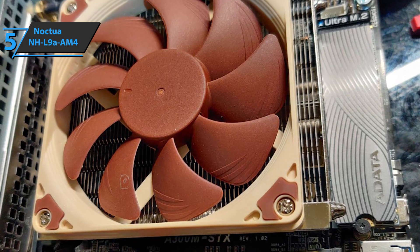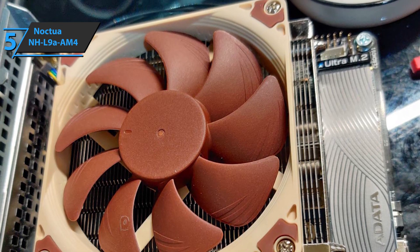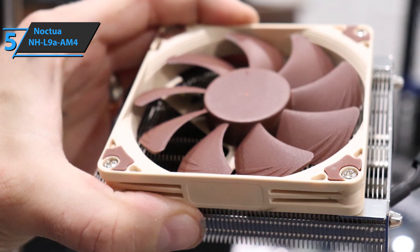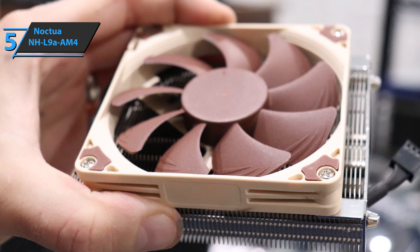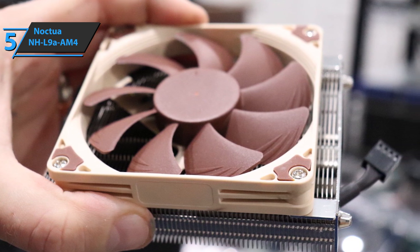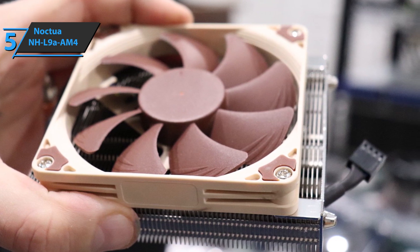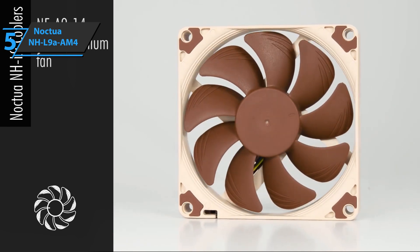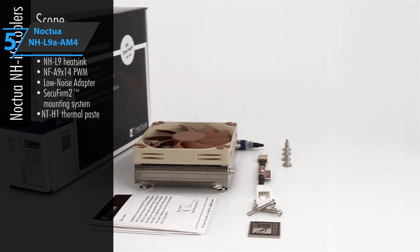The manufacturer utilized the following materials in the construction process: the base and heating pipes are made of copper, the cooling fins are constructed of aluminum, while the joints are soldered and nickel-plated. It should be noted that this product only comes with AM4 mounting hardware. The Noctua NHL9A AM4 features dimensions of 23mm by 114mm by 92mm without fan, going up to 37mm by 95mm by 95mm when the fan is included.